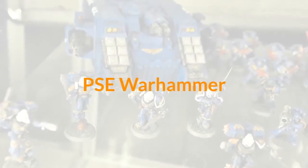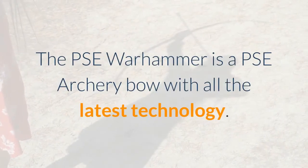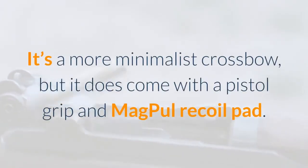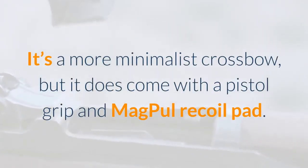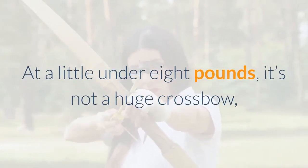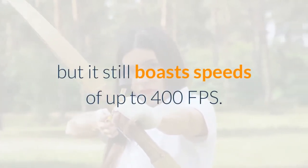PSE Warhammer. The PSE Warhammer is a PSE archery bow with all the latest technology. It's a more minimalist crossbow, but it does come with a pistol grip and Magpul recoil pad. At a little under 8 pounds, it's not a huge crossbow, but it still boasts speeds of up to 400 FPS.